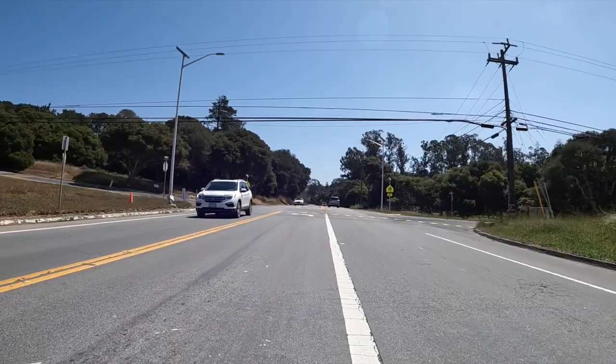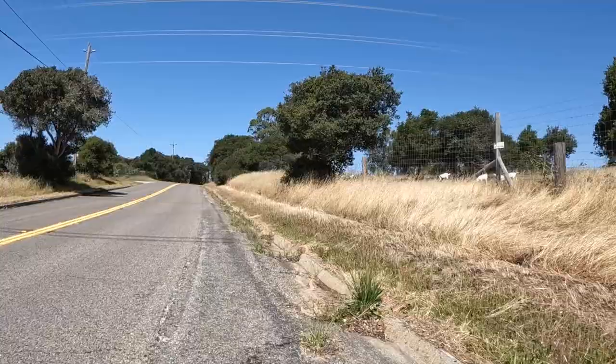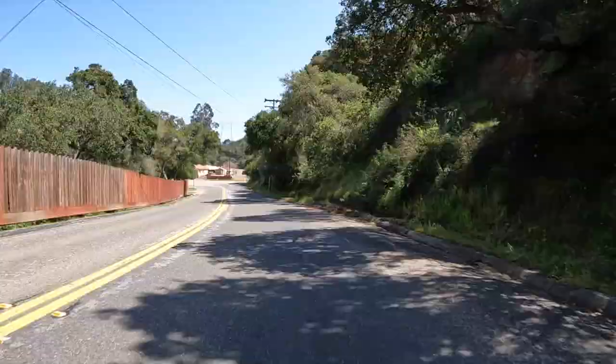From here it was onto Elkhorn Road and through the Elkhorn Slough National Preserve — but not before passing some of the locals enjoying a snack, one of whom seemed to take a keen interest in my adventure.